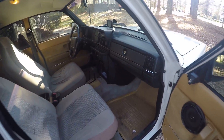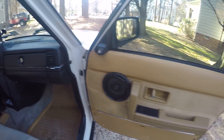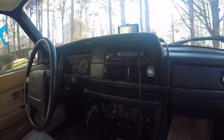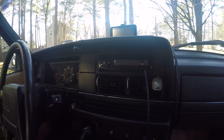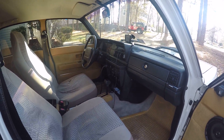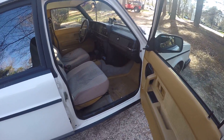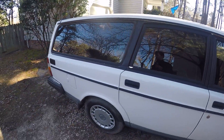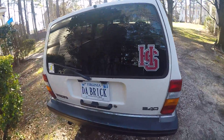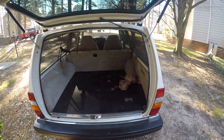The person I bought it from was an older lady, and I'm trying to keep it somewhat nice. I put in some speakers and an aftermarket radio, and some other odds and ends maintenance stuff when I bought it, just for peace of mind. AC works, heat works, everything works. I got this thing for a steal — eleven hundred dollars.